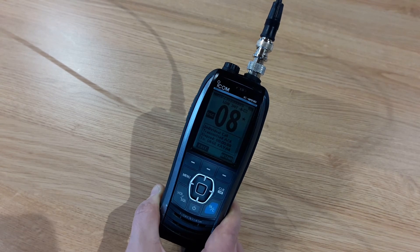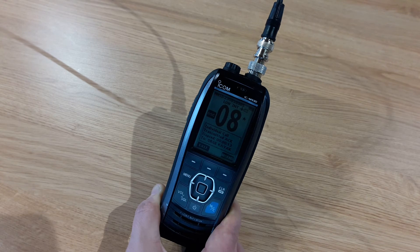It doesn't matter what channel we were on to start with. Part of the digital selective calling is it has chosen a working channel for us, and then we can talk on that channel.